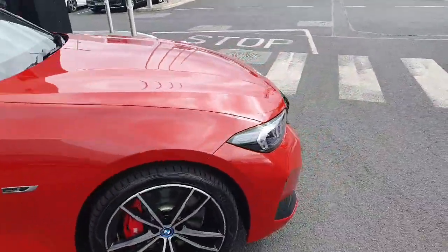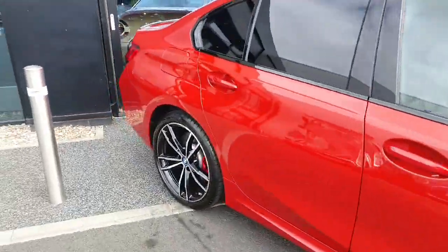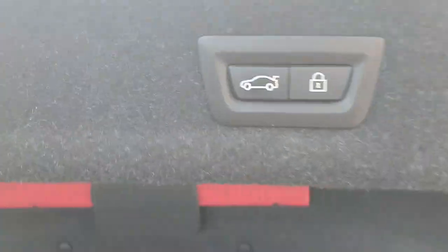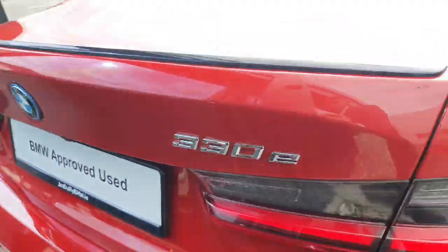We've also got LED headlights and spotlights up front, and an electric boot lid as you can see here. Plenty of space in the back with more room below for your cables. This button here will close the boot for you. 330e badging on the back.